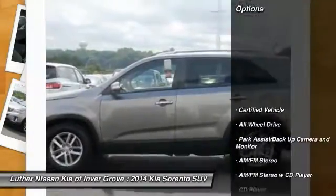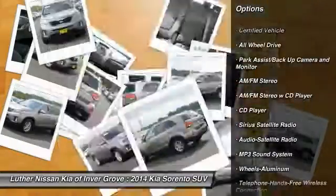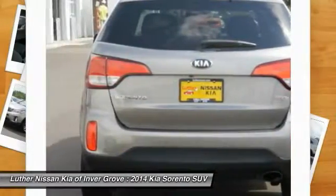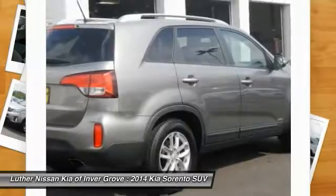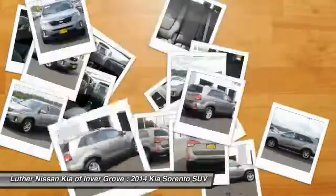Here are some of this vehicle's great options: traction control, anti-lock braking system, all-wheel drive, Bluetooth wireless data link for hands-free phone, power steering, air conditioning, aluminum wheels, cruise control, AM/FM stereo radio, rear defrost.